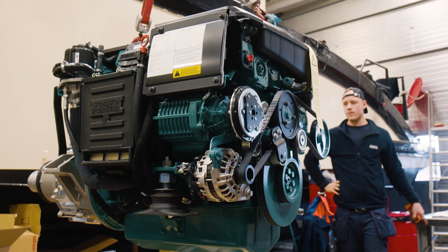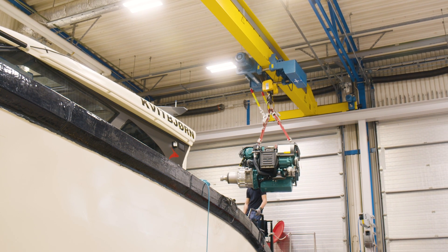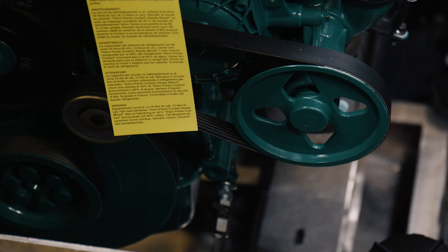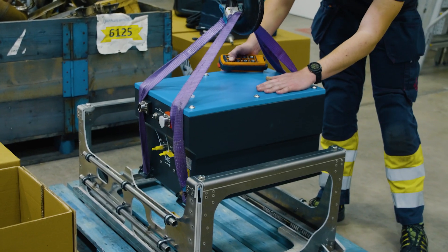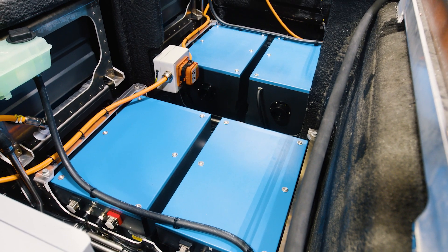It is groundbreaking because now we're putting it together as a whole system and as a complete solution. You will be familiar with the Volvo Penta sort of driving experience and you will experience the range of the diesel engine, but at the same time you will benefit from all the electromobility features that a fully electric type of solution can deliver. So in a perfect combination, we with this system can deliver all that.